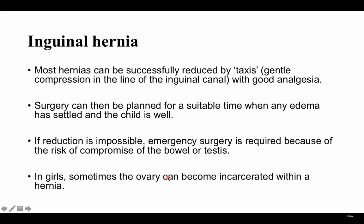In girls, sometimes the ovary can become incarcerated within a hernia, so the ovary descends into an inguinal hernia.